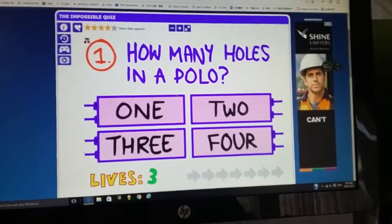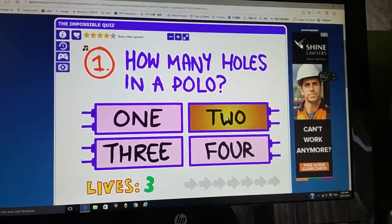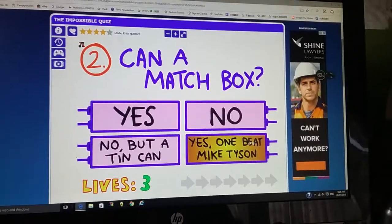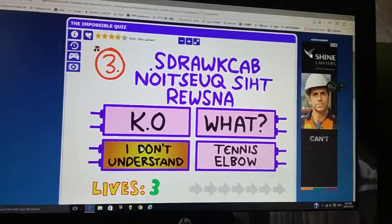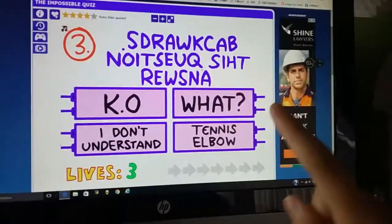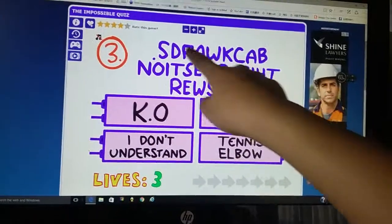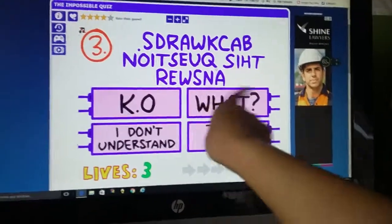How many holes in a polo? I'm gonna guess the largest one. Can a matchbox? A tin can. I am — if you wanted to know — very good at reading backwards, so if there's anything that's like backwards, I can read it. So that says 'backwards.' This question — I'm guessing it's 'answer this question backwards.'